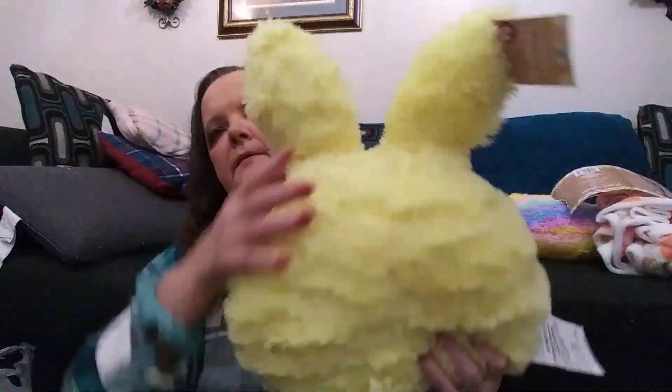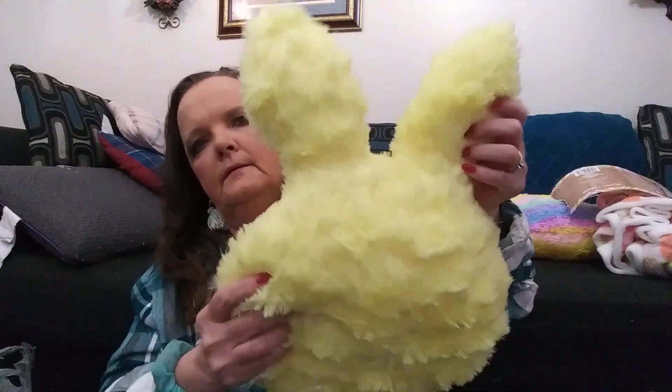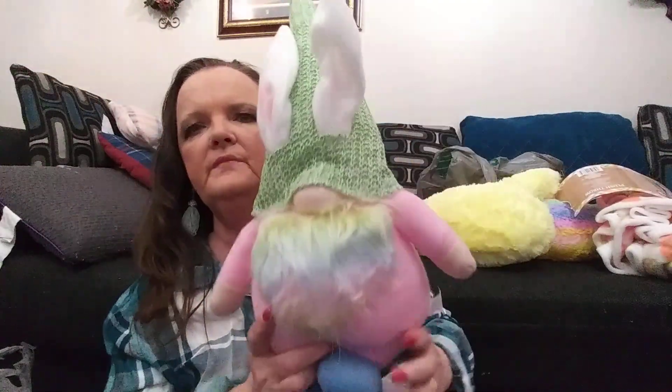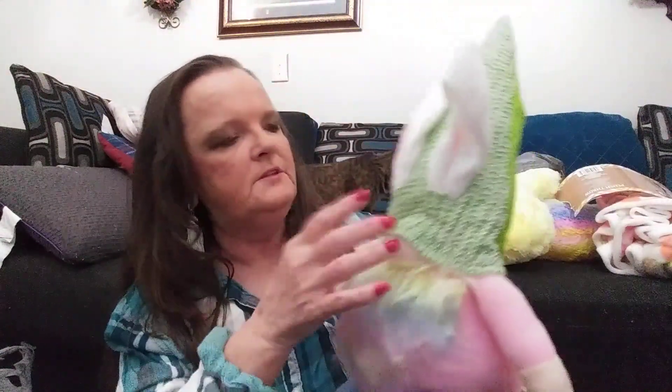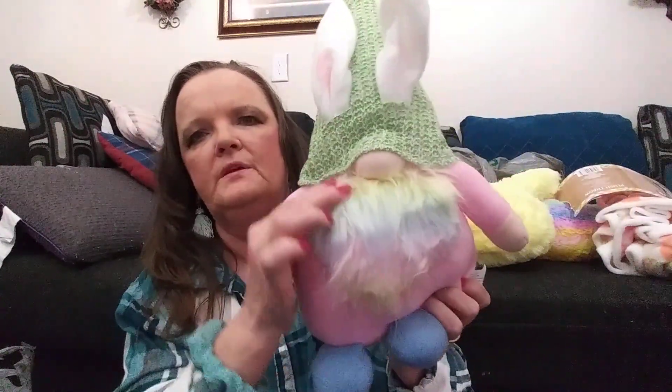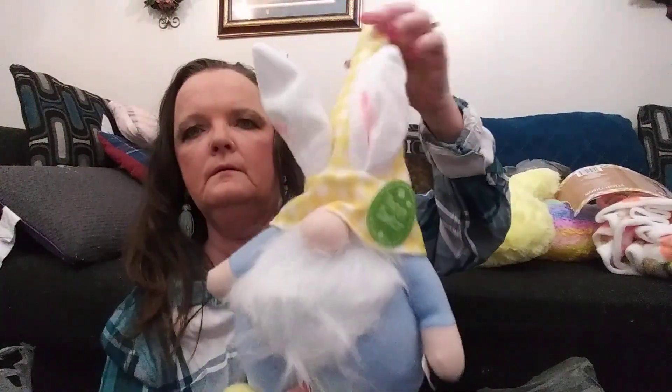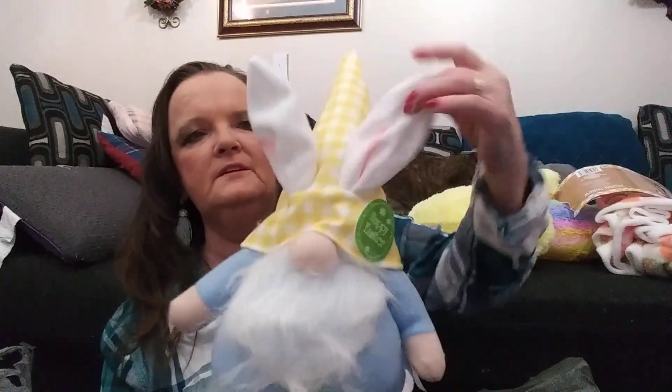And then here's another pillow for $5 — it's the bunny head. Real cute. And the last three things: here's a gnome. Those were $5, and these are $3. Look at this gnome — his beard is like rainbow, real pretty. And then there's this one — look at their little ears. They're just so cute. I love gnomes.